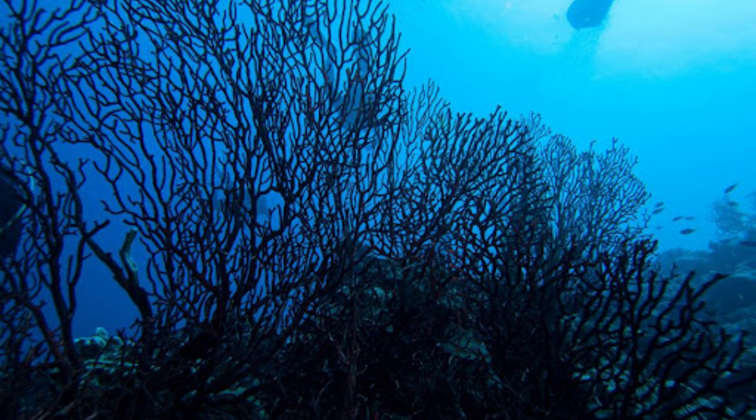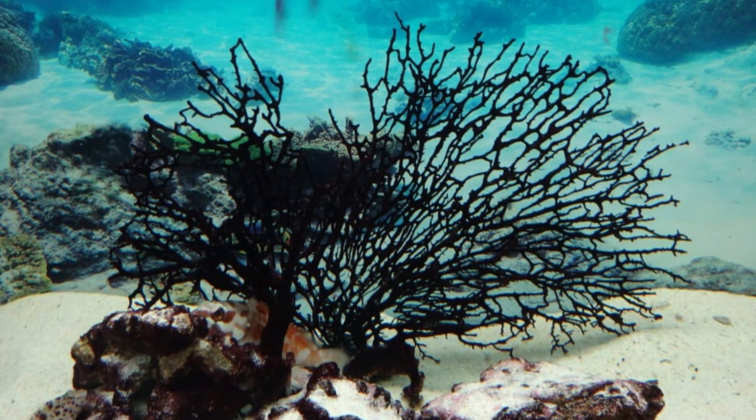Black coral plays a vital role in marine ecosystems, providing habitat for numerous organisms, though over-harvesting has led to the endangerment of some populations.